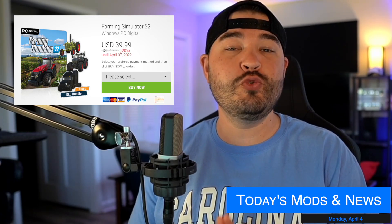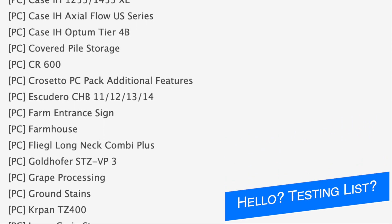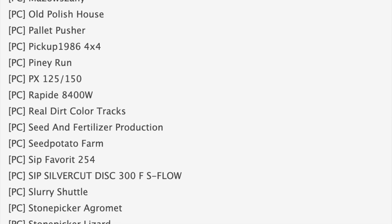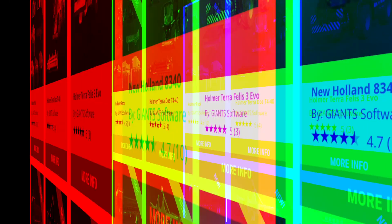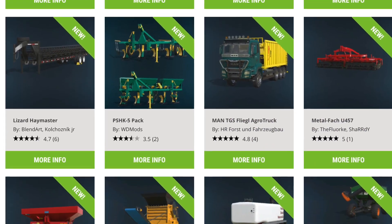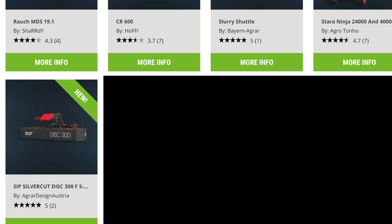It's the last week for the Farming Simulator 22 sale on the Giant's website, plus we got 13 modders to talk about including some big maps. I would normally start the video with an update to the testing list, however we've not gotten an update since last Wednesday. There could be an update released later after this video, so you can check out the mod testing list which is the first link in the description. We still have 13 new mods released on mod hub today including some homer mods.